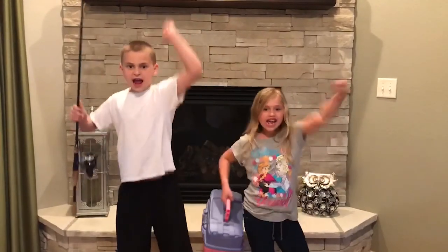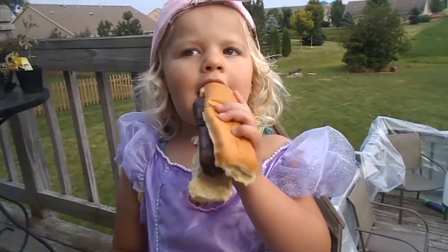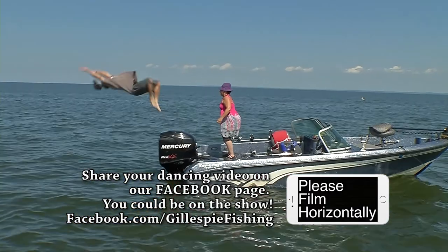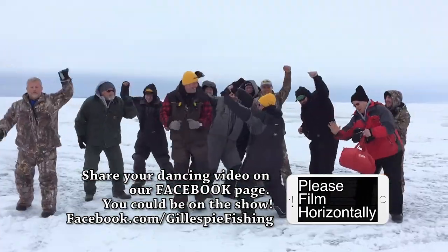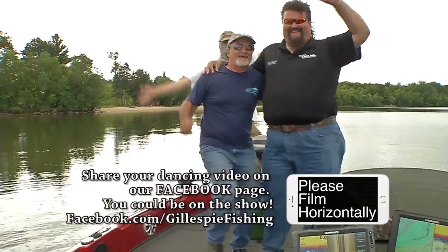Hey, hey, hey — John Gillespie! He's the fishing man fishing, and it's Tommy Ken.